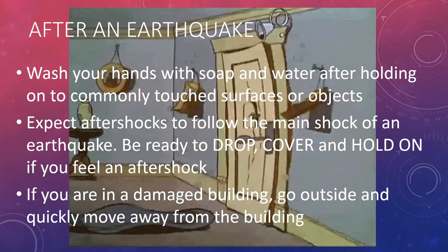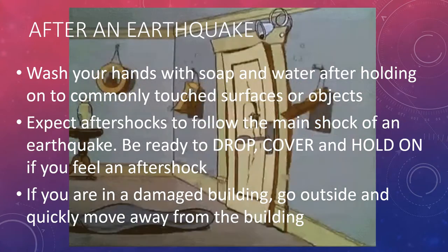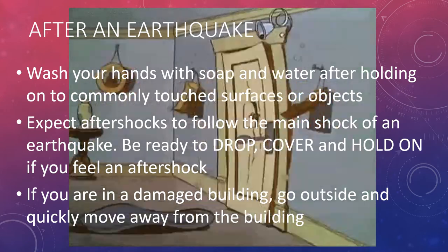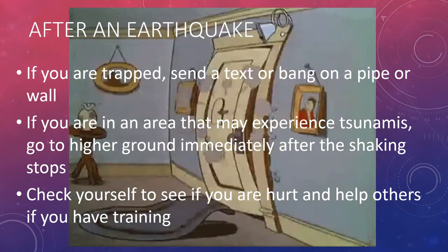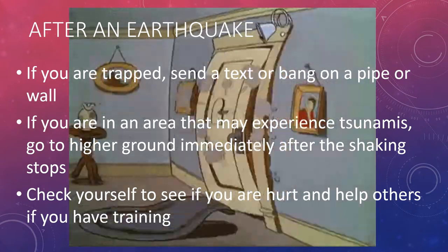After an earthquake, wash your hands with soap and water after holding on to commonly touched surfaces or objects — this is to prevent the spread of COVID-19. Expect aftershocks to follow the main shock of an earthquake. Be ready to drop, cover, and hold on if you feel an aftershock. If you are in a damaged building, go outside and quickly move away from the building. If you find yourself trapped, send a text or bang on a pipe or wall so that rescuers can hear you. If you are in an area that may experience tsunamis, go to higher ground immediately after the shaking stops.